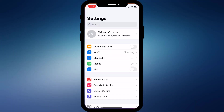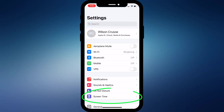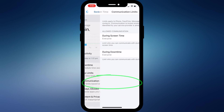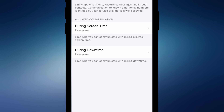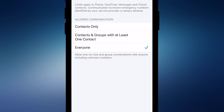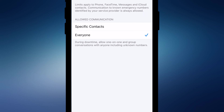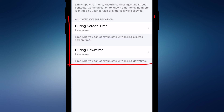If that doesn't solve your issue, another place to look is in Screen Time settings. Back in Settings, click on Screen Time and choose Communication Limits. If you have Screen Time enabled, it's possible to block some phone calls during both screen time and outside of it. To be sure you don't miss a call, you want to set both of these to Everyone.